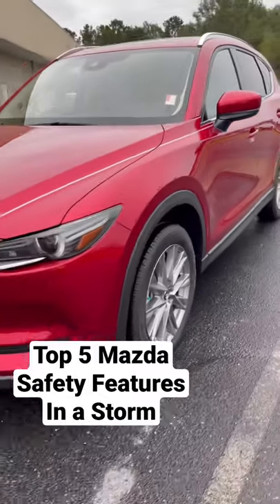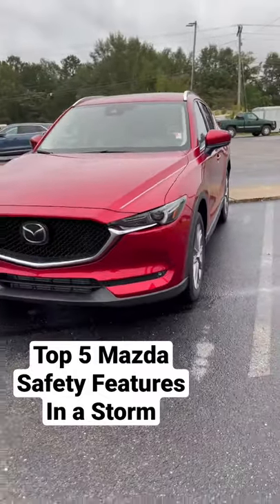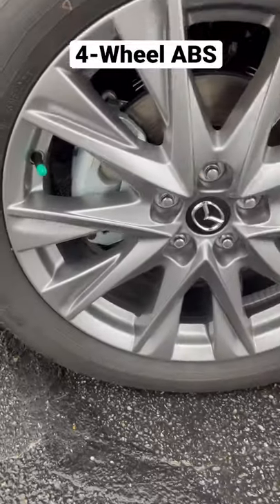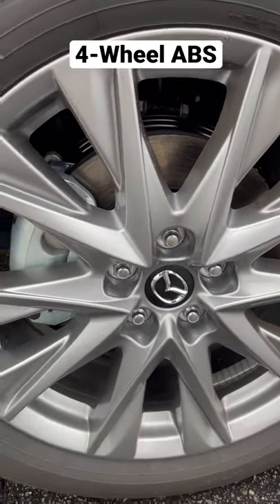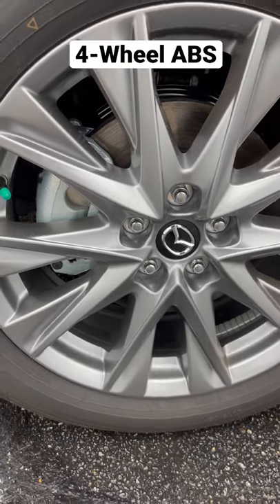Here's my top five Mazda safety features on a rainy, windy, stormy day. Four-wheel analog brakes prevent rotor and pad lockup, allowing more steering and control.